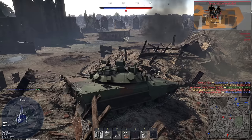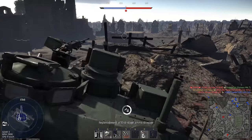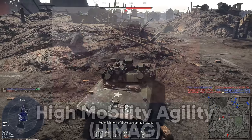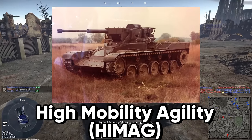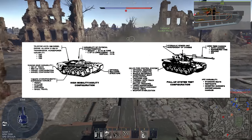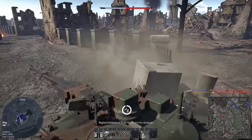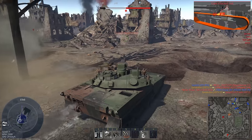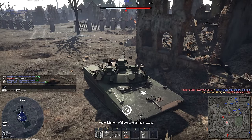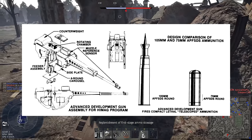It wasn't until 1975 that a test vehicle for the program was approved for construction. The vehicle would weigh around 25 to 40 tons, have a hydro-pneumatic suspension system, and a high-velocity heavy autocannon. In 1976, the National Water Lift Company began construction on the vehicle, now designated the High Mobility Agility Vehicle, or HIMAG for short. The HIMAG was powered by the same 1500 horsepower diesel used on the XM1, the AVCR-1360. Its hydro-pneumatic suspension was fully adjustable, and was found to improve both mobility and the overall service life of the suspension components. The cannon tested on the HIMAG was a 75mm Ares autocannon, later designated as the XM274.